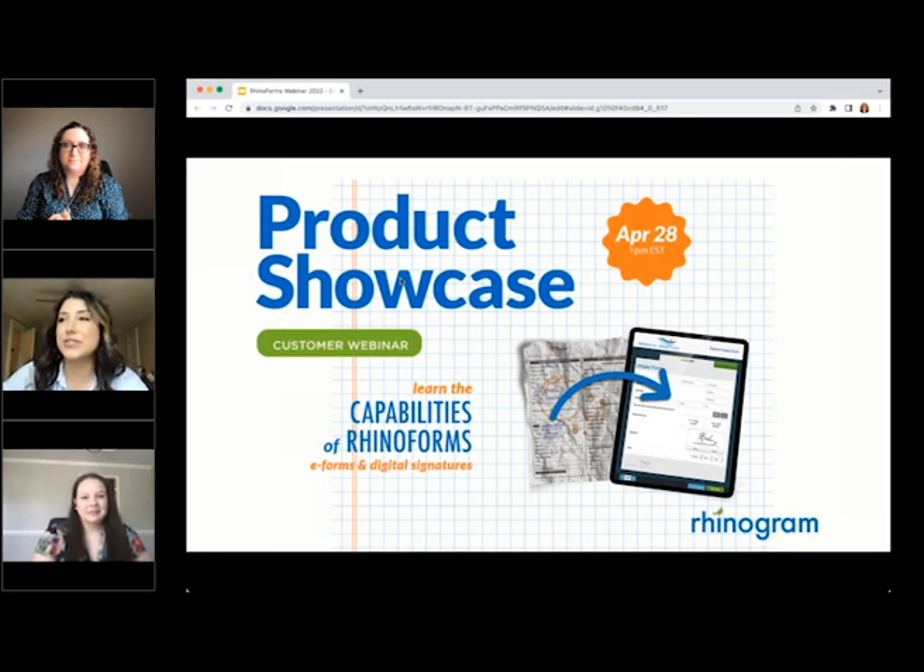So if this is your first time learning about Rhinoforms, or if you'd just like to have a refresher on the functionality, we hope that you leave today with the information that you need to help digitize your forms and signatures. Thank you so much for being a part of our herd. We really appreciate your attendance today.